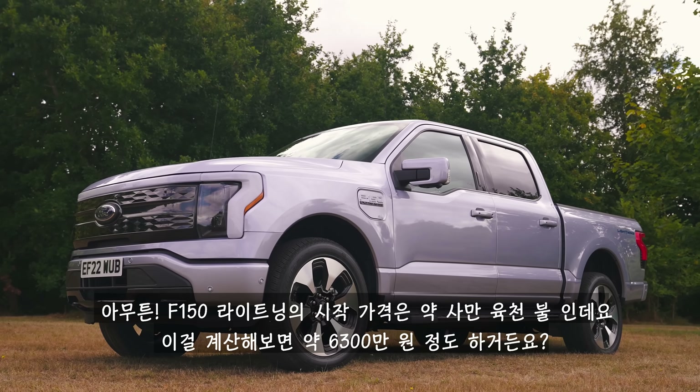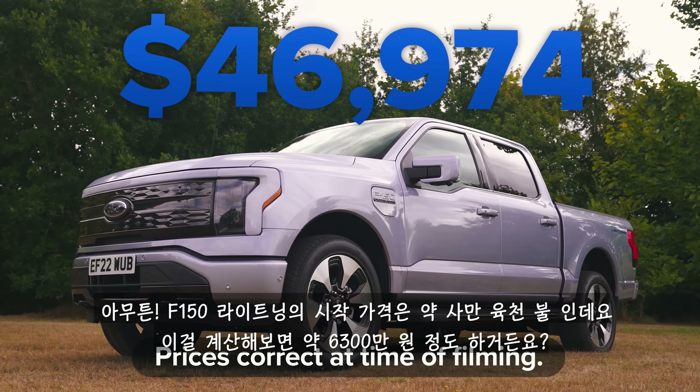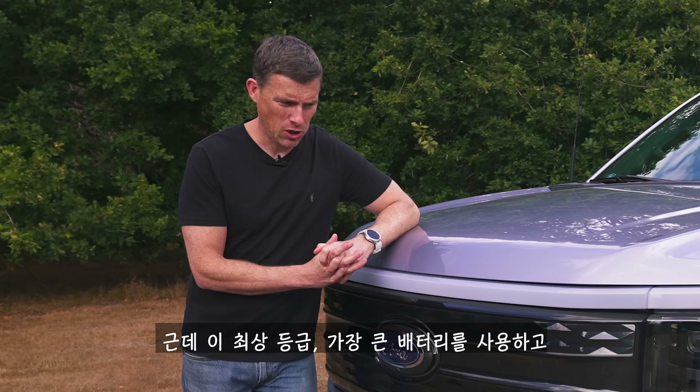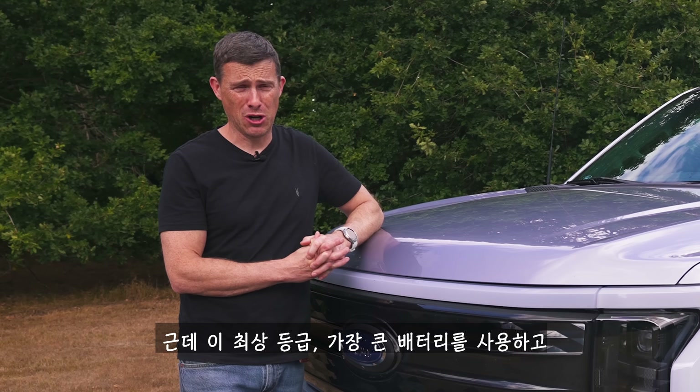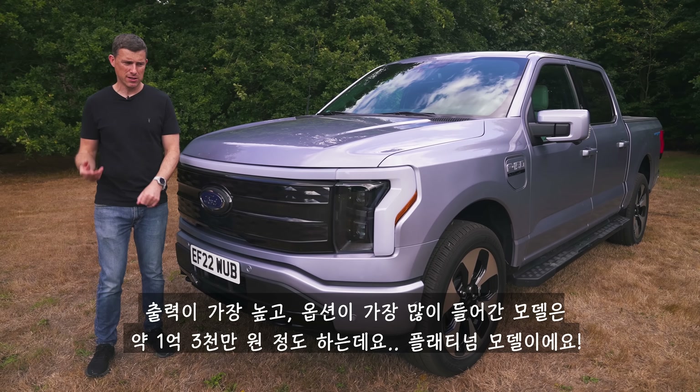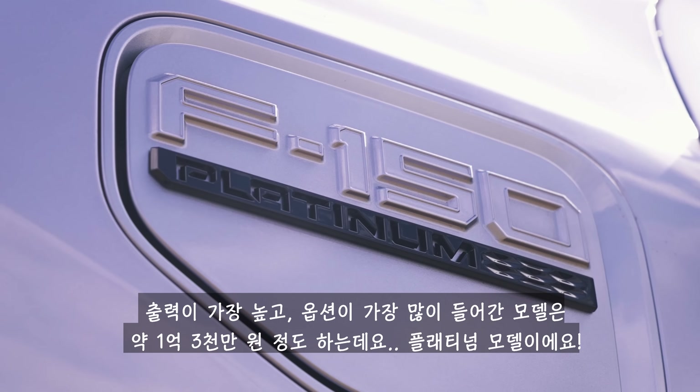The starting price of the F-150 Lightning is $47,000, which is about £40,000. It rises up to about $100,000 for this range-topping model with the biggest battery, most powerful motors and best equipment — it's called the Platinum.